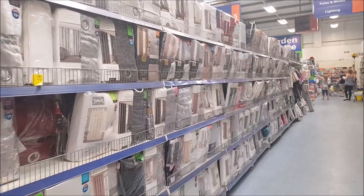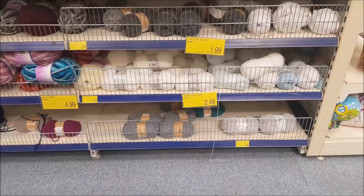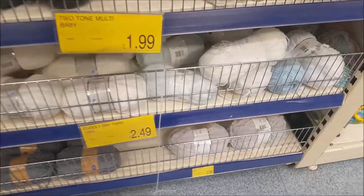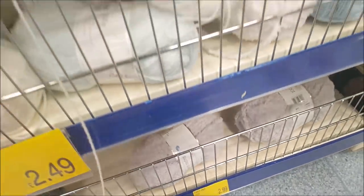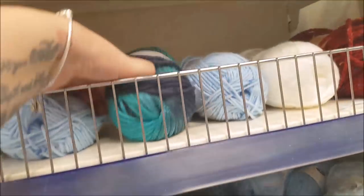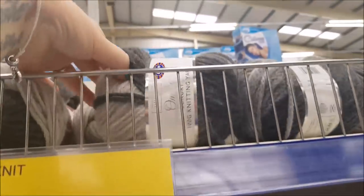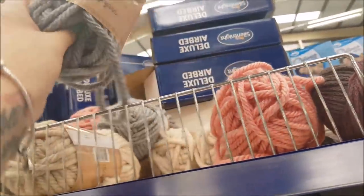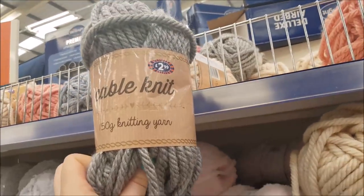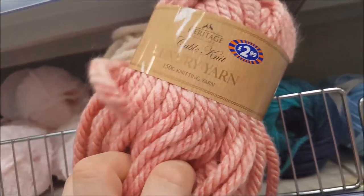Just up here there are curtains and blinds, also curtain poles. We're just going to have a look at the wool — I know lots of you like to see the wool. I don't know a great deal about wool, but it's always nice to show you what they've got in. This is quite a chunky one — look at that cable knit knitting yarn. There's a cream one and a coral colour there.